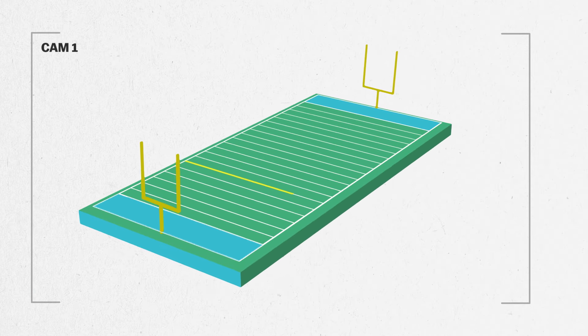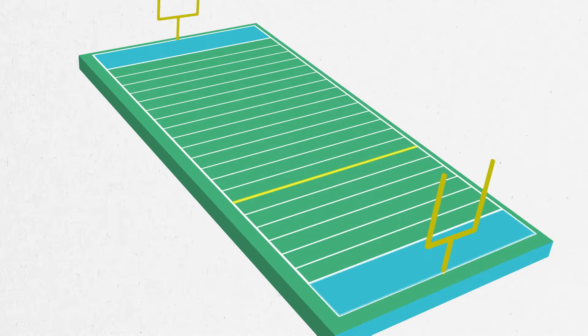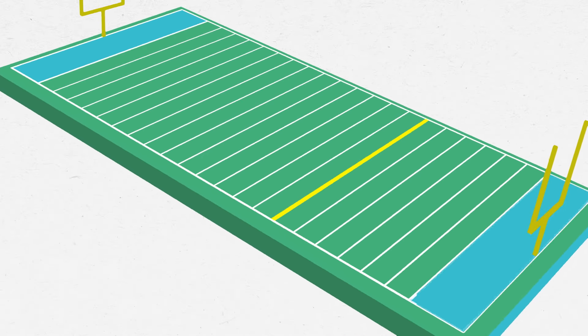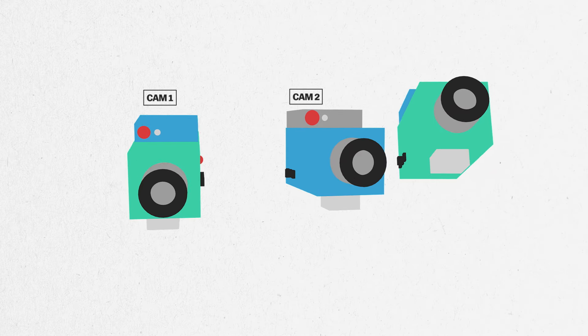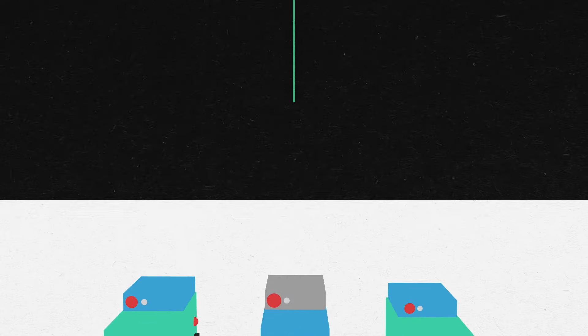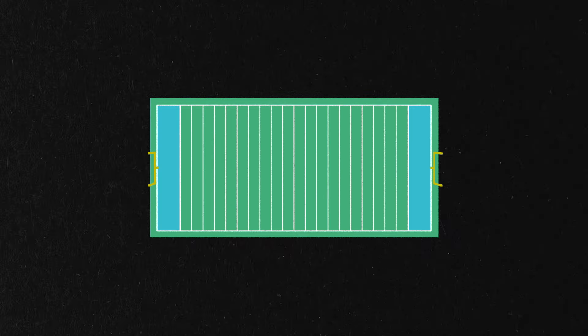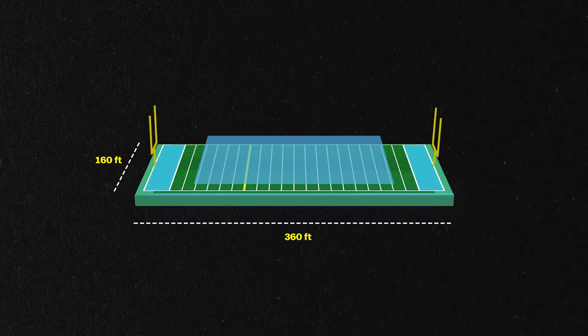The key challenge in making the yellow line is that the scene is constantly changing, which means the yellow line has to constantly change. Not only are there three different cameras used for wide shots of the field, each camera pans, tilts, and zooms to follow the action. So the first thing Sport Vision does before the game is create a 3D mathematical model of each football field using laser surveying tools.